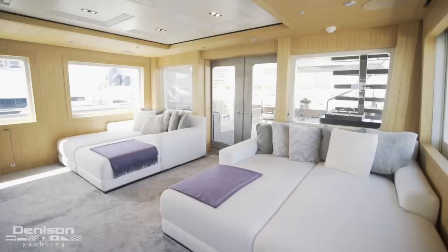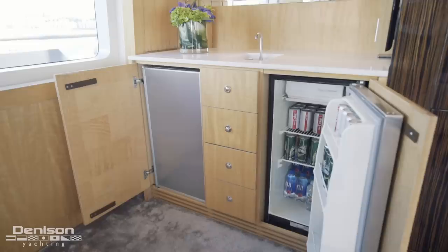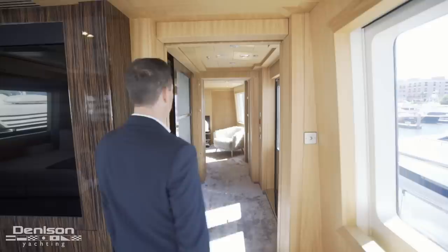Continuing forward brings us to the Skylounge. After our oversized chaise loungers, centerline is a huge 90-inch TV. On the port side of the Skylounge is a wet bar, complete with ice maker below.